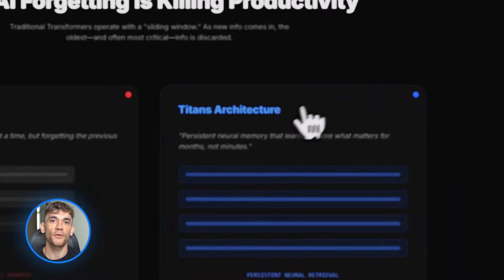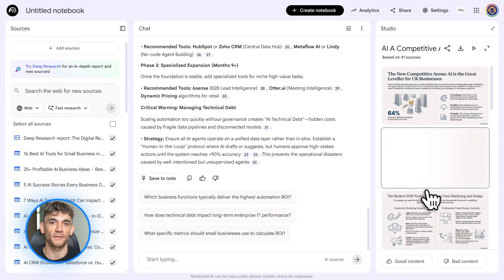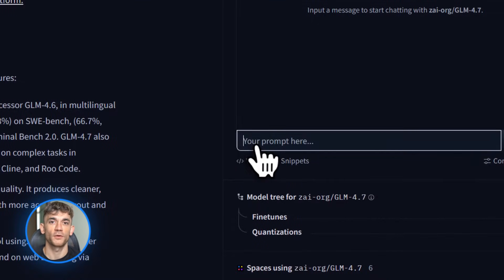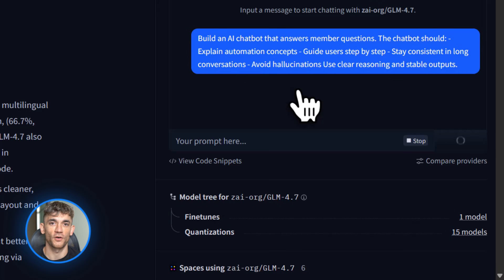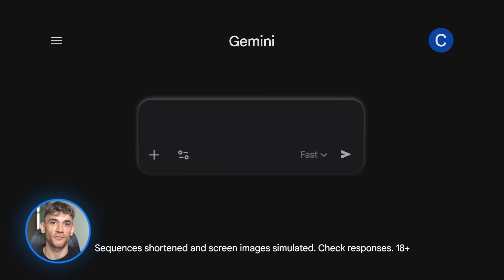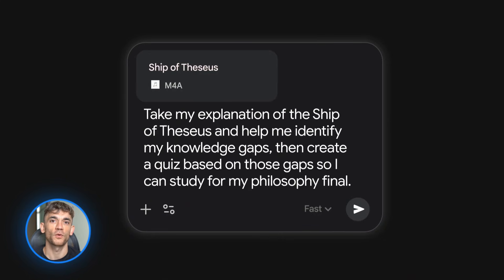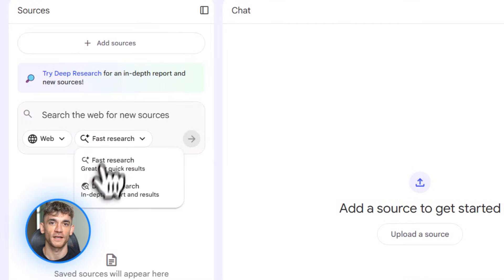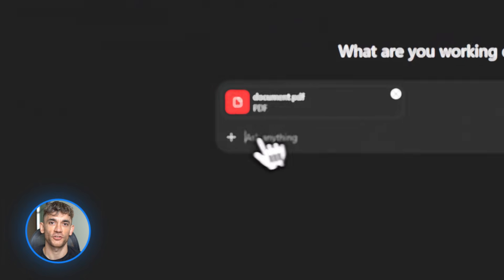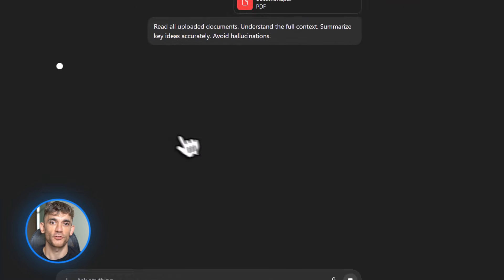So what does all this mean for you? Use Notebook LM to turn your notes into slide decks, videos, and reports. Use Gemini 3 to power AI agents that do research for you. Use GLM 4.7 to build custom tools and automations at a fraction of the cost. Use GPT 5.2 for complex strategic analysis and long document work. This is moving fast — if you're not using AI in your business, you're falling behind. Notebook LM is free at notebooklm.google.com. Gemini has a free app. ChatGPT Plus gives you GPT 5.2. GLM 4.7 is free on Hugging Face and Open Router. The tools are here — you just have to use them.